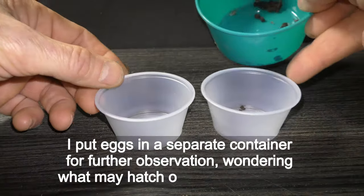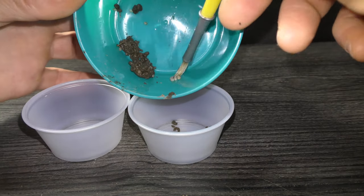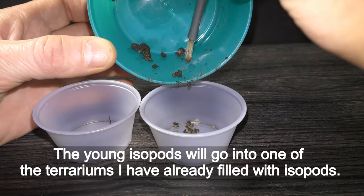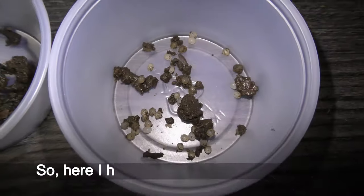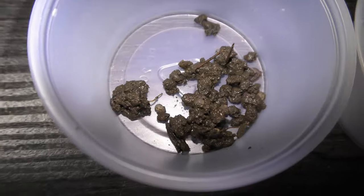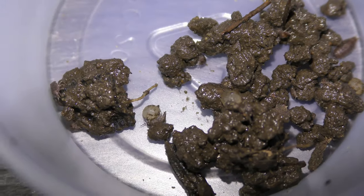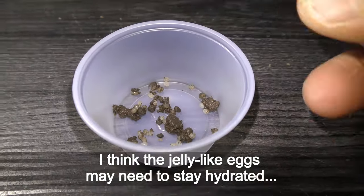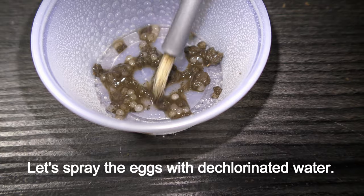I put eggs in a separate container for further observation, wondering what may hatch out of them, if anything. The young isopods will go into one of the terrariums I have already filled with isopods. So here I have one cup with mystery eggs and one cup with young isopods. Here is one more egg. I think the jelly-like eggs may need to stay hydrated.